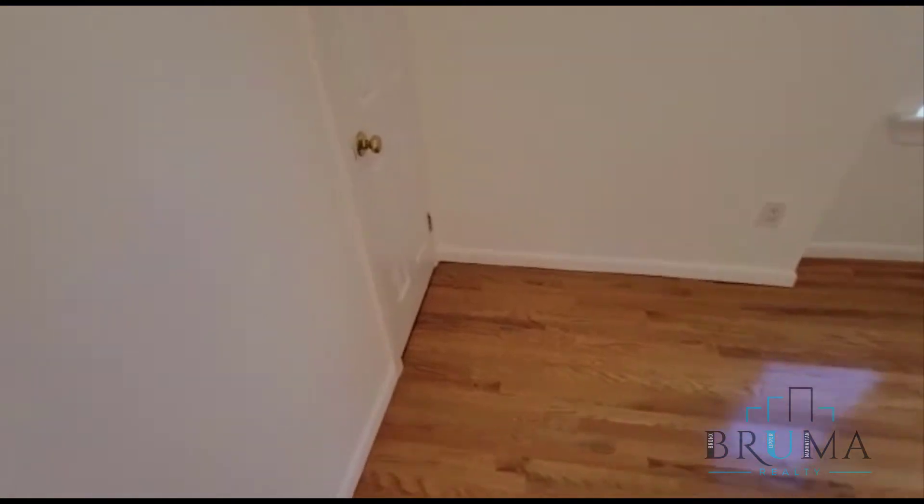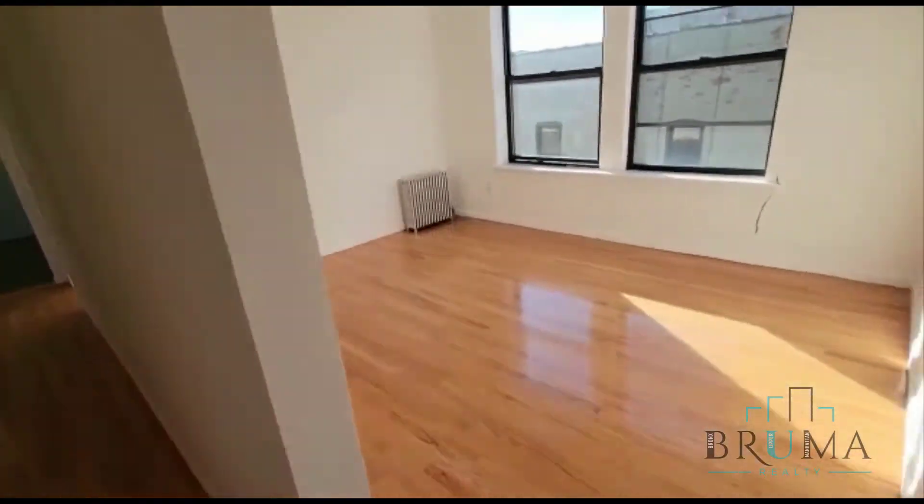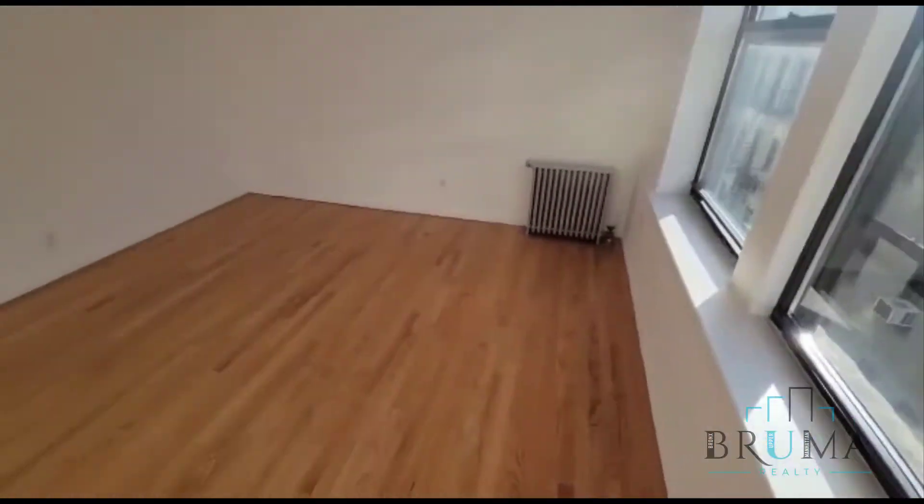Second bedroom. Here we have the living room. These two massive windows — you can see this room gets a ton of natural light. Beautiful.